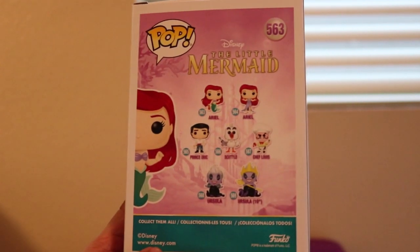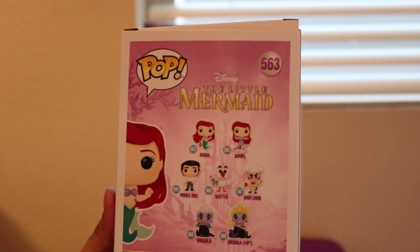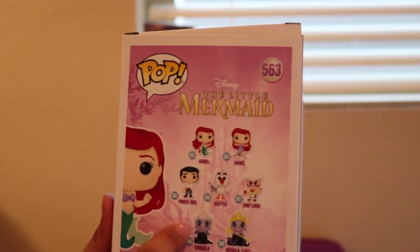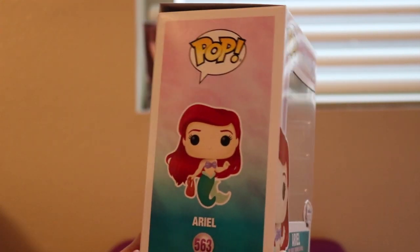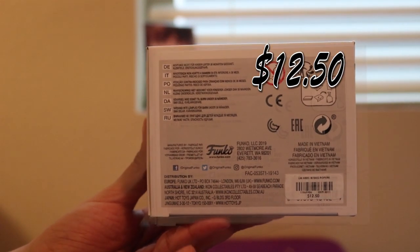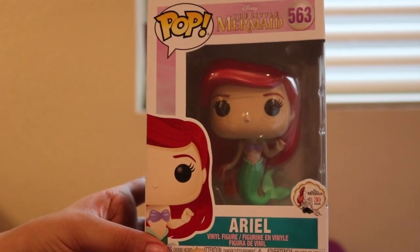I got this one at Hot Topic. When I went, I only saw this one and Prince Eric. I'm going to try to collect them — I think the next one I'm going to try to get is maybe that 10-inch Ursula Pop, or maybe Prince Eric because every princess needs her prince. Or the one where she has legs. I paid $12.50, not including tax, and I also got this and a few other things using Hot Cash. Let's go ahead and let Ariel be part of our world — song reference.